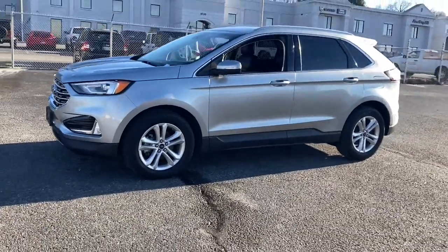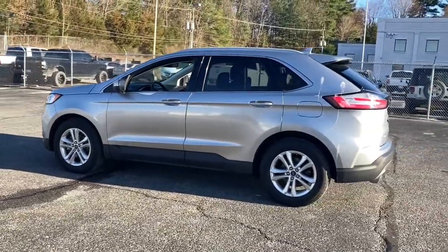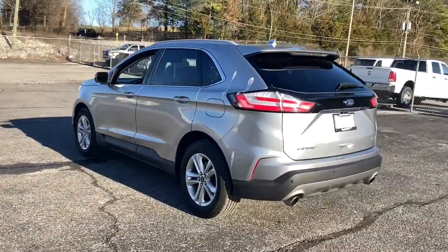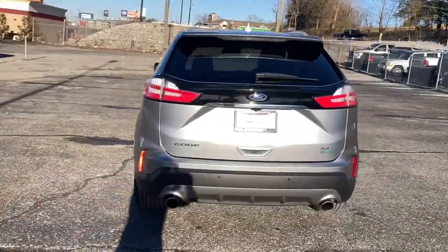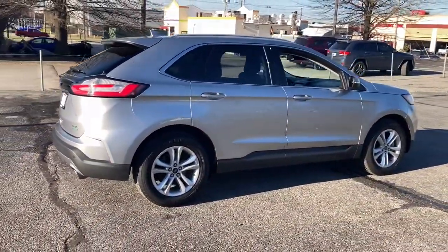You will love the features of this 2020 Ford Edge. With less than 60,000 miles on the odometer, this vehicle provides excellent value. This stylish, versatile Edge delivers comfort, confidence, and capability.